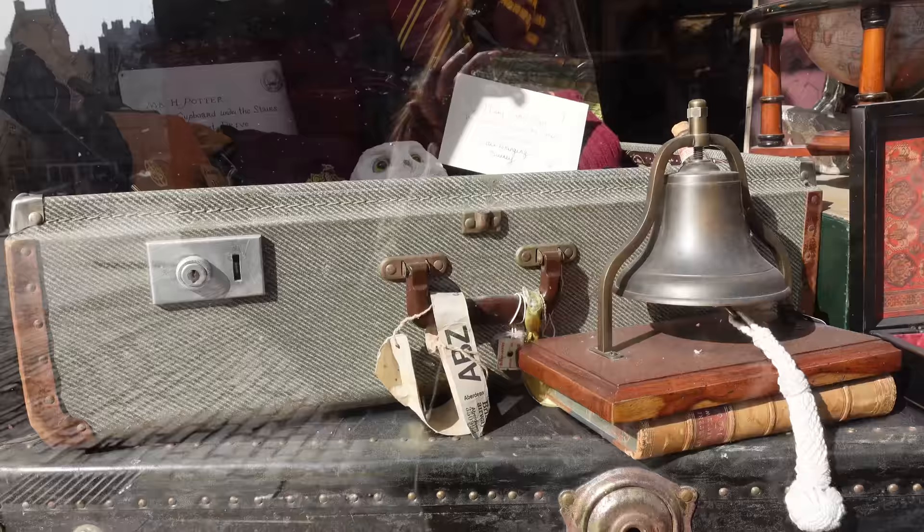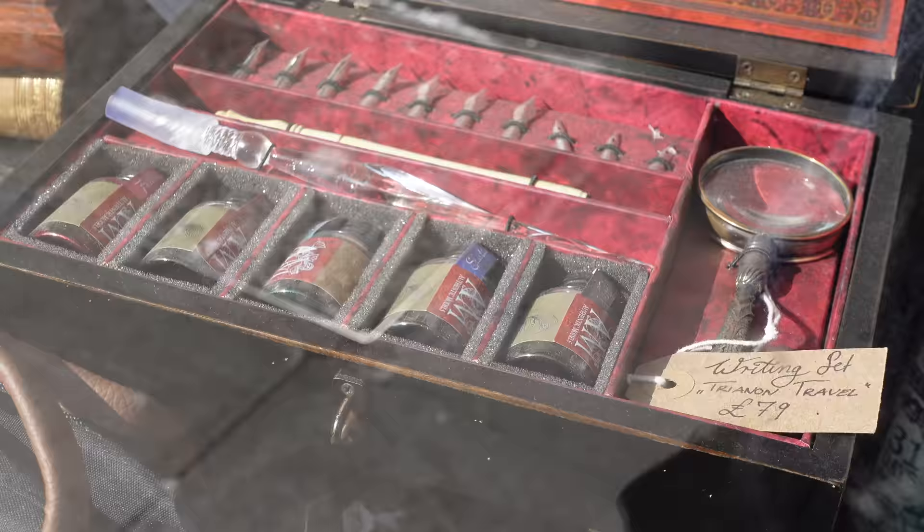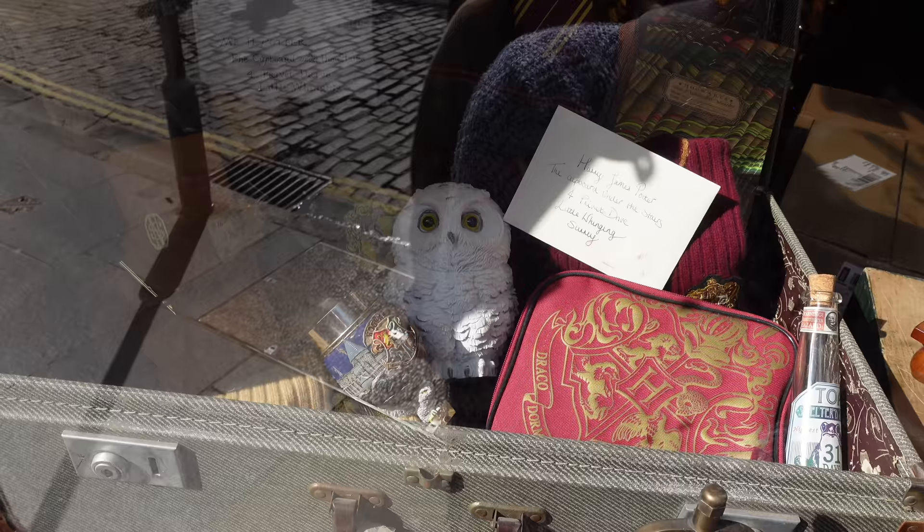This is the other window. There's even a Nimbus 2001 in there, more books, Hedwig, and even some magical instruments, which look pretty cool. And of course, a trunk full of things for your trip to Hogwarts. I am so excited to show you guys this shop - it's very magical and there's a lot to see.